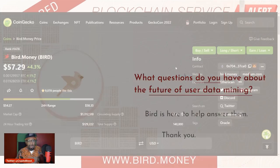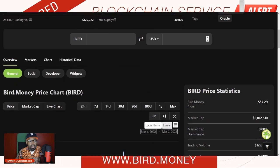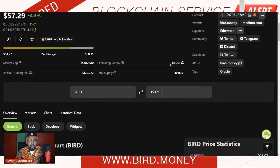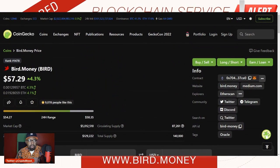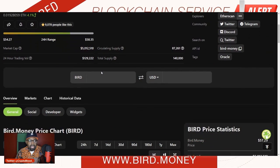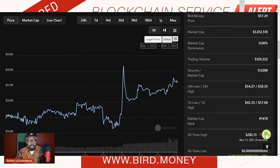The Bird token has a very small supply — it's only 140 tokens outstanding. We shouldn't be looking for this token to be utilized every day like a meme token with high supply. This is for business, this is B2B, so it makes sense that they have a low supply. Subsequently, that makes the price of each token pretty high — it's trading at $57.29, up 4.3% on the day, but its total market cap is only five million dollars.